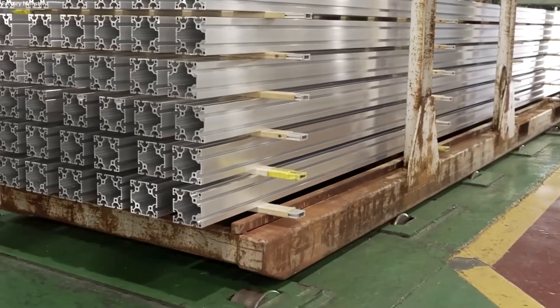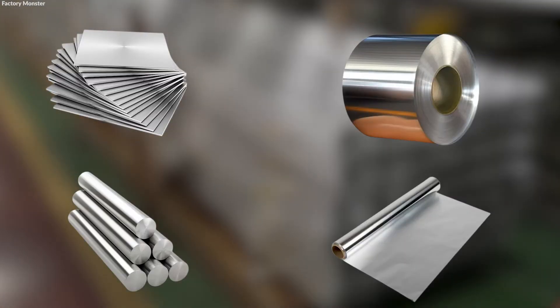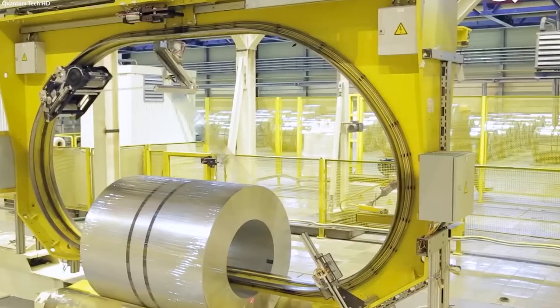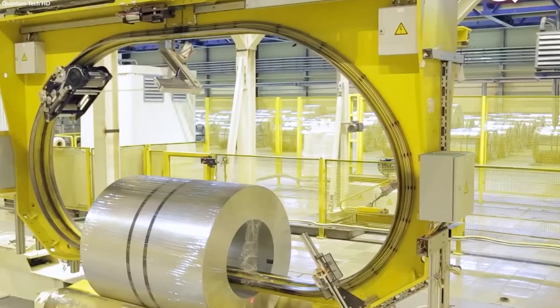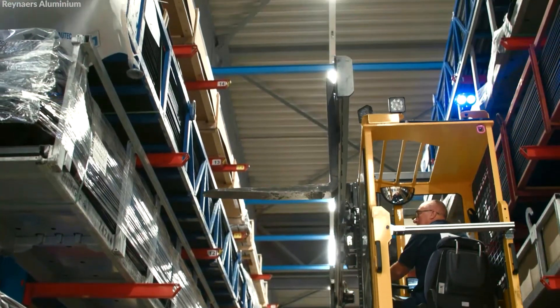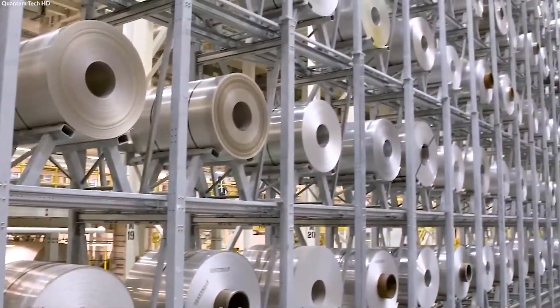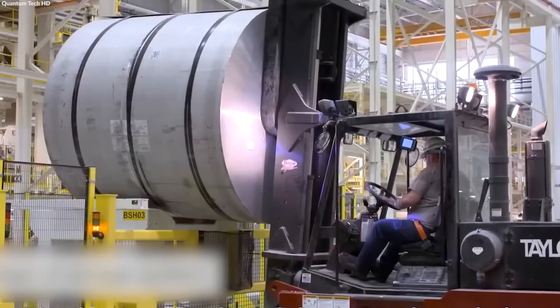Once aluminum has been processed into its final form — be it plates, rolls, rods, or foil — it undergoes final packaging to ensure the product reaches consumers and industries in perfect condition. This stage is tailored to protect the aluminum products during storage and transportation, safeguarding them against environmental factors and physical damage.